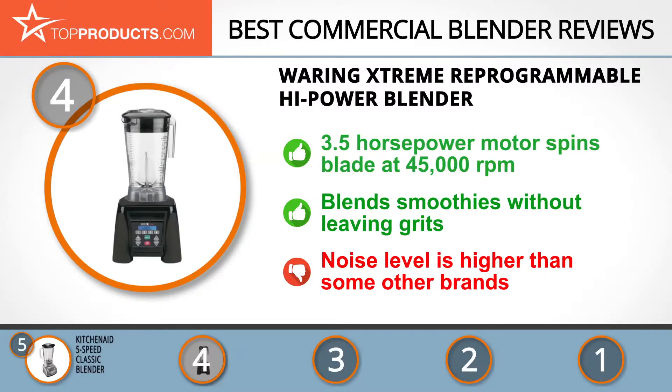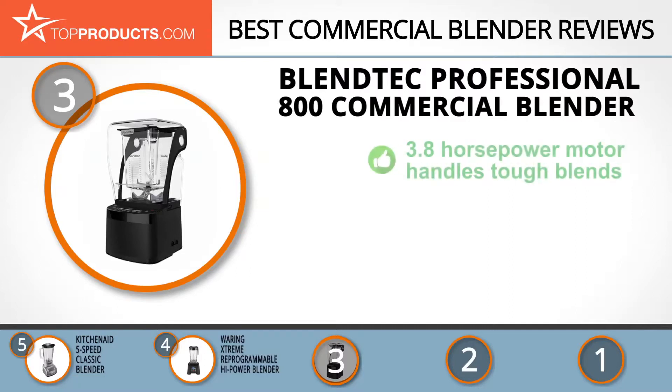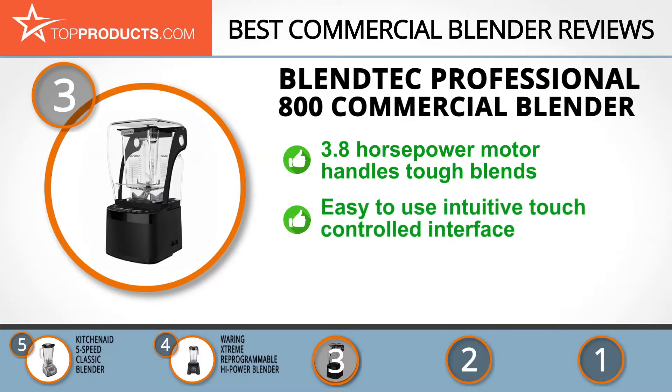At number 3, we have the Blendtec Professional 800 Commercial Blender, a great choice for people looking for a commercial blender with lots of bells and whistles. Blendtec is always looking to innovate and improve its products, and it comes as no surprise that its blenders are regarded as the world's most advanced.